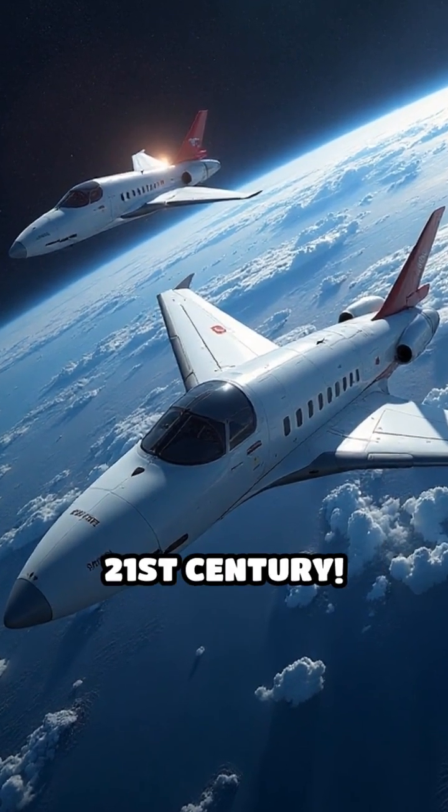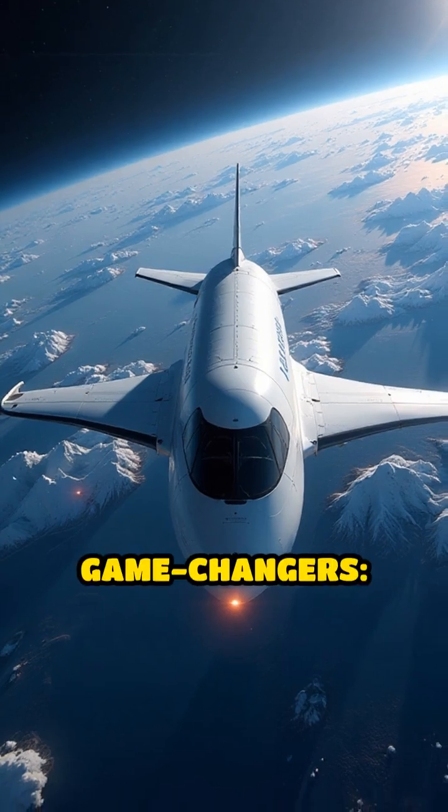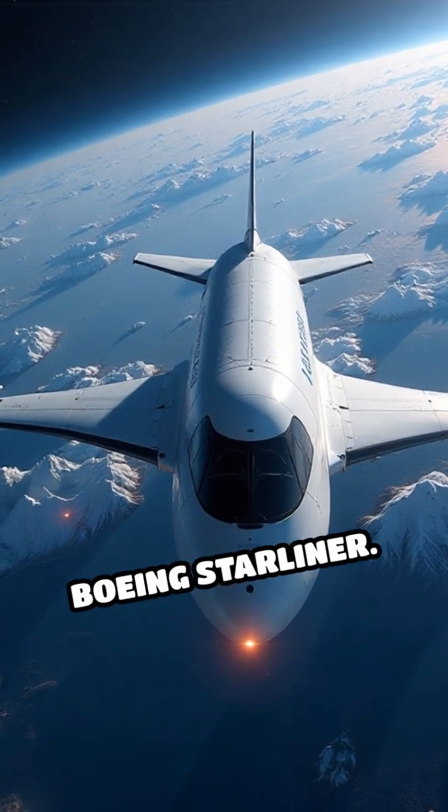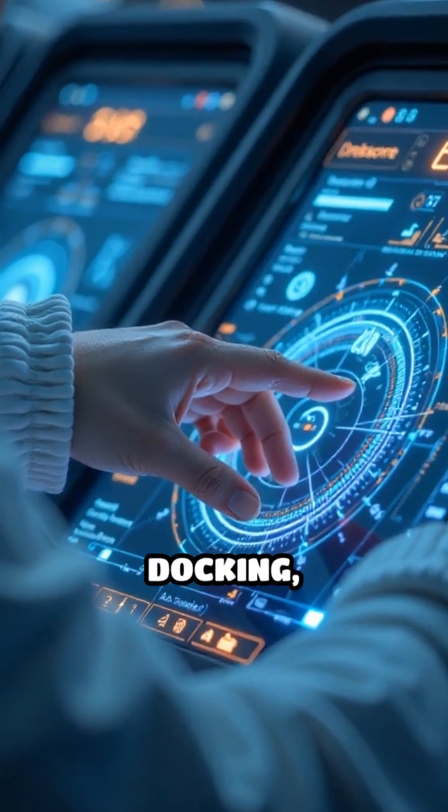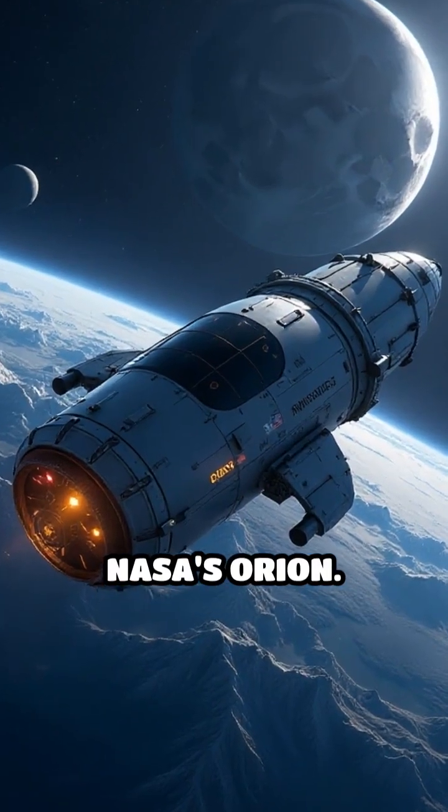Now we're in the 21st century — the game changers: SpaceX Dragon and Boeing Starliner. They brought touchscreen controls, autonomous docking, and comfort to commercial space travel.